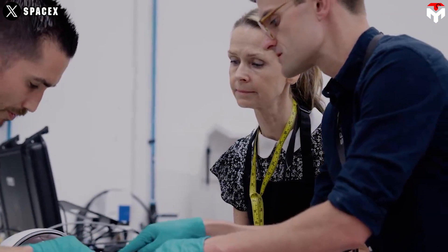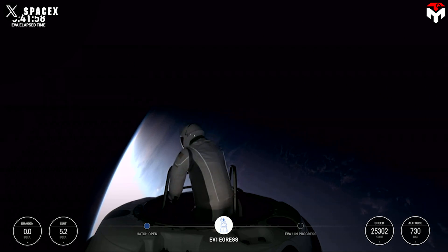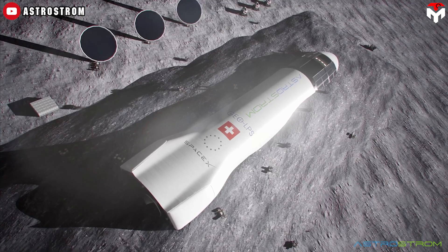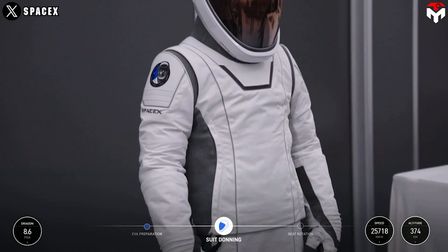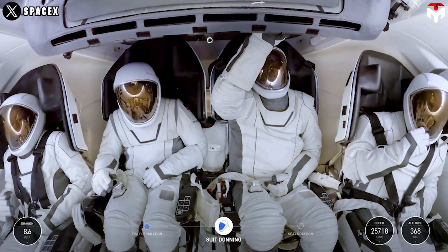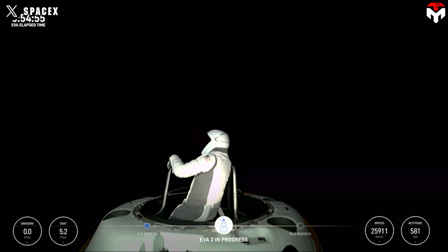All of these enhancements to the EVA suit are part of a scalable design, allowing teams to produce suits for different body types as SpaceX seeks to create greater accessibility to space for all of humanity. Building a base on the Moon and a city on Mars will require millions of spacesuits. If SpaceX's suit can endure a dangerous environment like the Van Allen radiation belt, then radiation on the Moon or Mars won't be a problem.